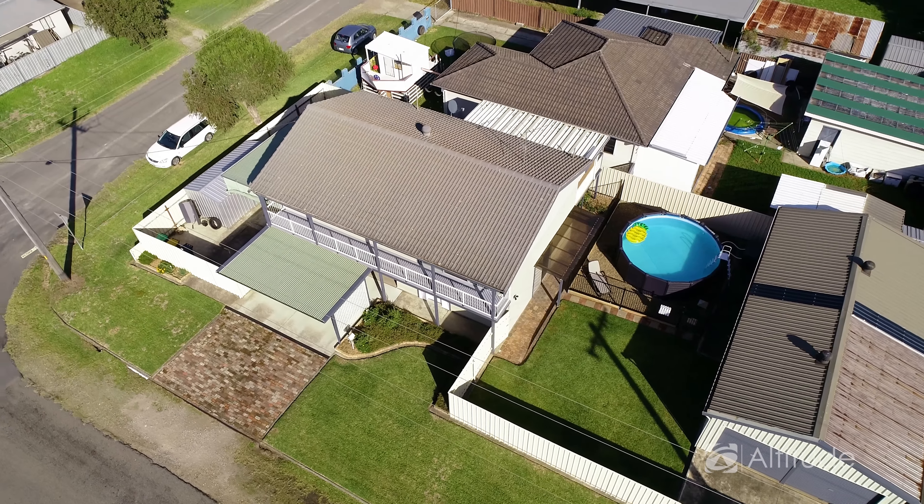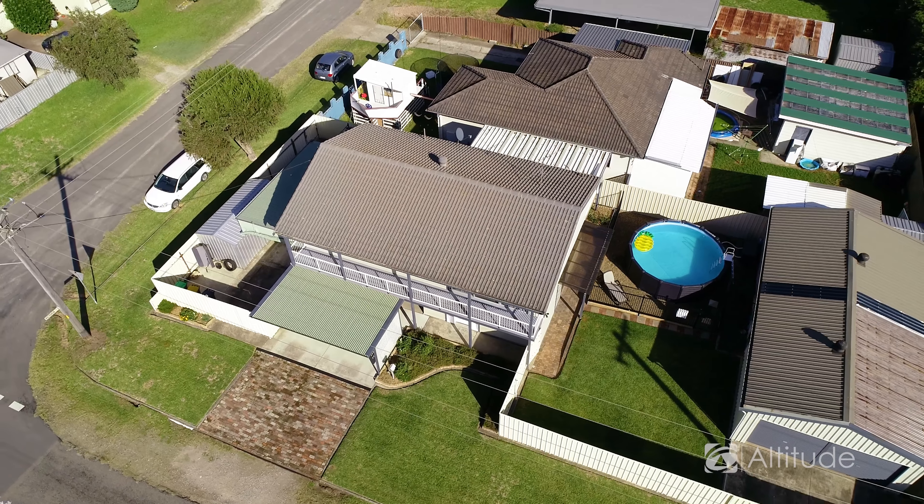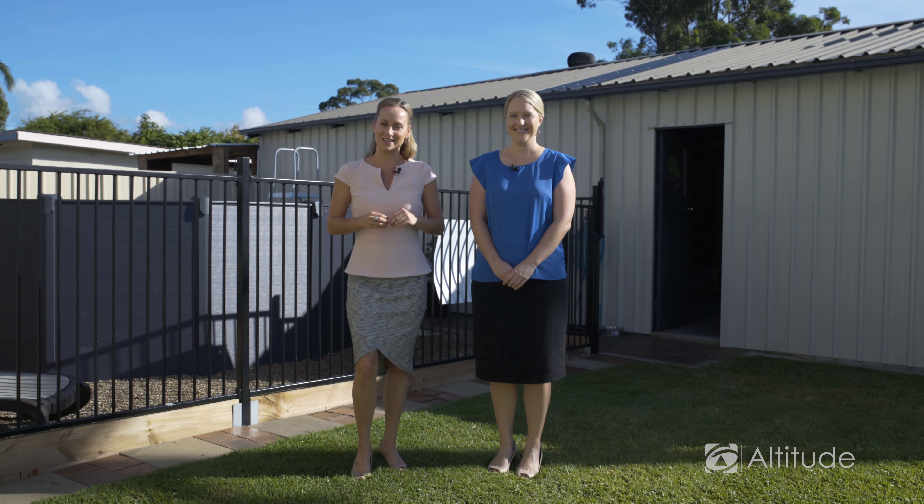It really is a full package. Thanks for joining us today at 5 High Cross Street, Barnsley. I'm Bridget Odette and this is my colleague Alison Bratby. We are Altitude and we look forward to seeing you at the next Open Home.